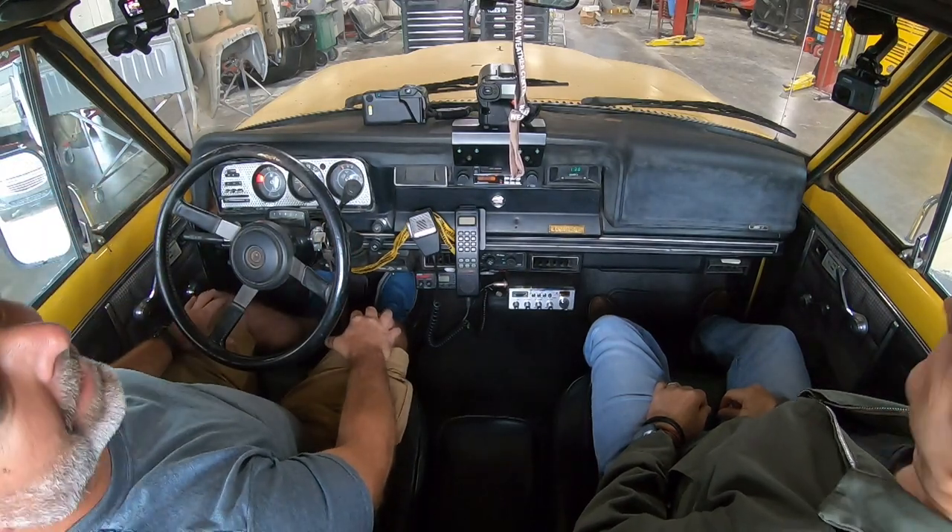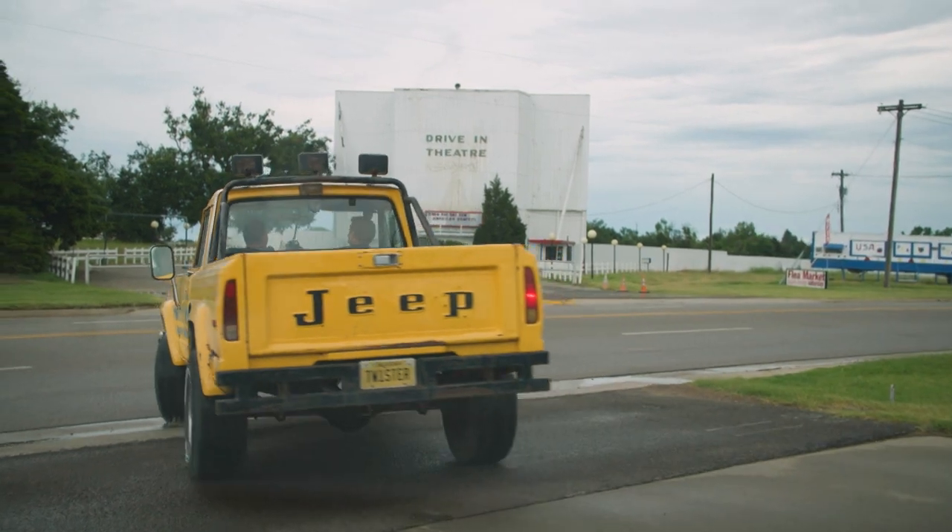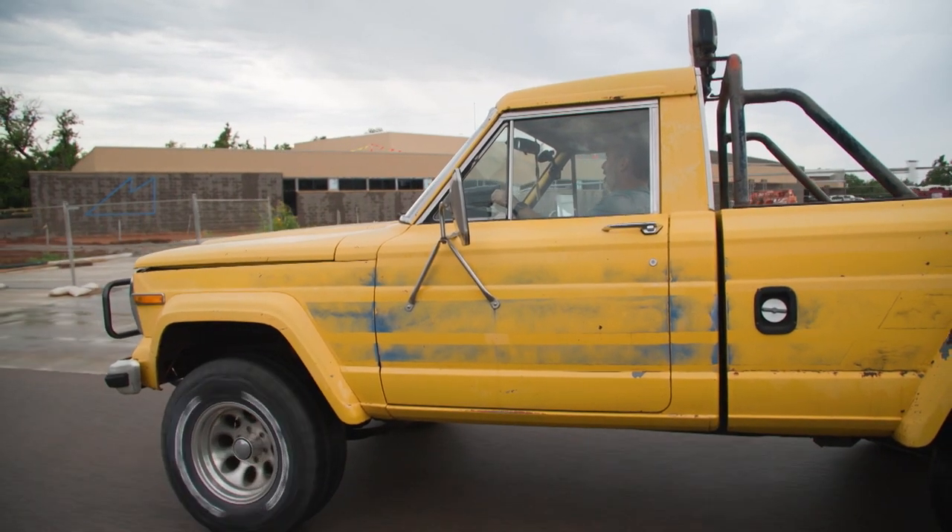Listen to that. The J10 started up right away and drove like I hoped it would — like it survived love triangles and storm warnings. So when you get in this vehicle, do you check the weather report first? Just to be sure? It's probably a good idea, isn't it?